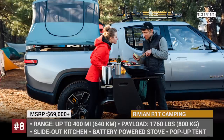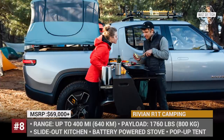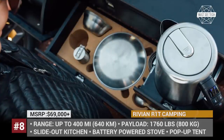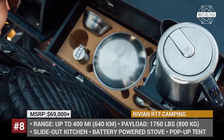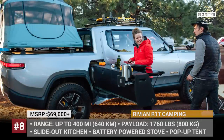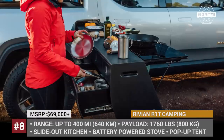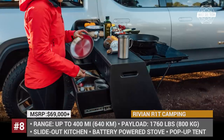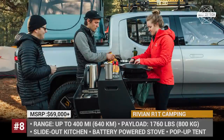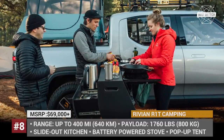Rivian R1T Camping Kit: Marketed as the world's first all-electric adventure vehicle, the R1T EV lives up to this status with a new camping kit presented at the Twin 19 Overland West Expo. The 5-passenger pickup utilizes the stock gear tunnel offered on each vehicle and hides a slide-out kitchen unit in there. The camp stove is directly powered by the car's battery, providing emissions-free cooking capability and needing only 20kWh, or 11% of the truck's maximum capacity battery pack.